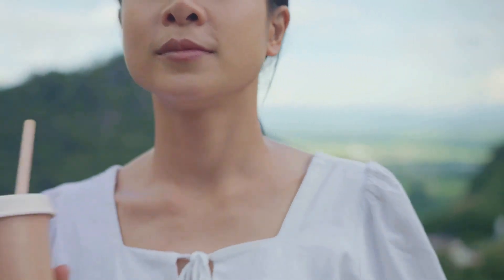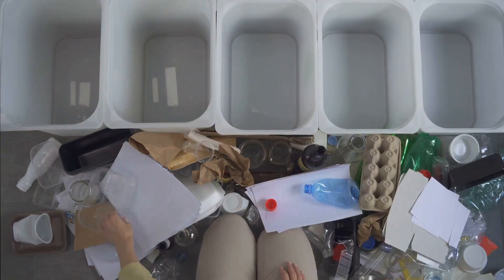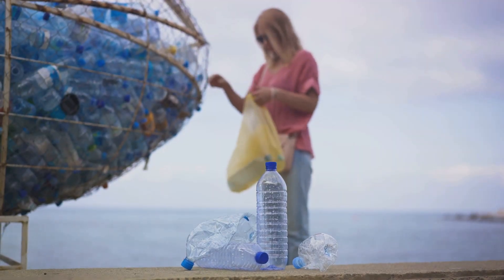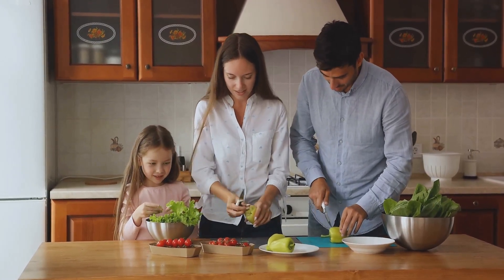For one month you commit to avoiding single-use items. This might seem daunting, but it's an incredibly rewarding journey. The challenge forces us to rethink our consumption habits. We become more conscious of the waste we generate. It's a chance to simplify our lives and reconnect with what truly matters. Embracing this challenge is a step towards a more sustainable future.